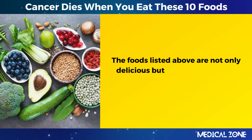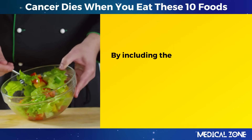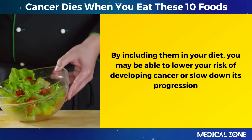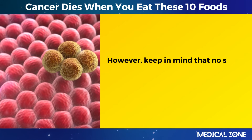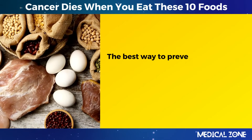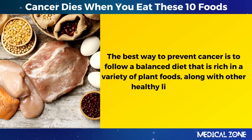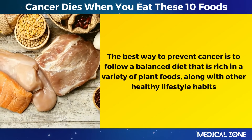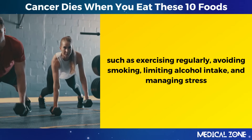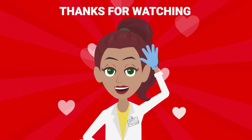The foods listed above are not only delicious but also nutritious and beneficial for your health. By including them in your diet, you may be able to lower your risk of developing cancer or slow down its progression. However, keep in mind that no single food can guarantee protection against cancer. The best way to prevent cancer is to follow a balanced diet rich in a variety of plant foods, along with other healthy lifestyle habits, such as exercising regularly, avoiding smoking, limiting alcohol intake, and managing stress.